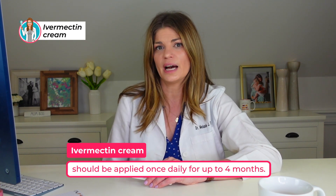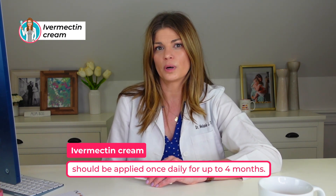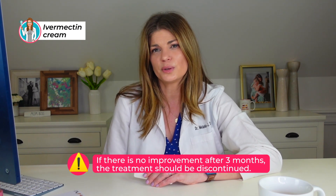Dr. Rolando Toyos — I'll link his channel below — is somebody I look up to a lot in dry eye care. He came up with some different ivermectin creams recently and offers those to other providers as well. If you're seeing a dry eye specialist, they can have access to Dr. Toyos' compounding pharmacy and his formulations of ivermectin — you just have to contact the Toyos Clinic. In general, typical ivermectin creams can be applied once daily for up to four months. If there's no treatment improvement after about three months, you can discontinue. It's really up to your doctor how much and how often.